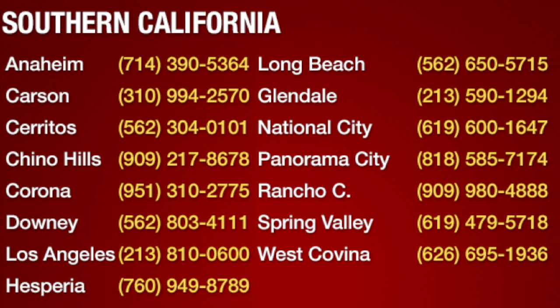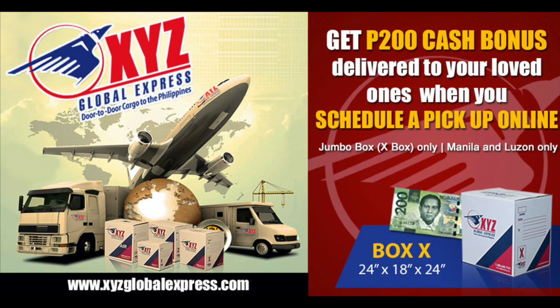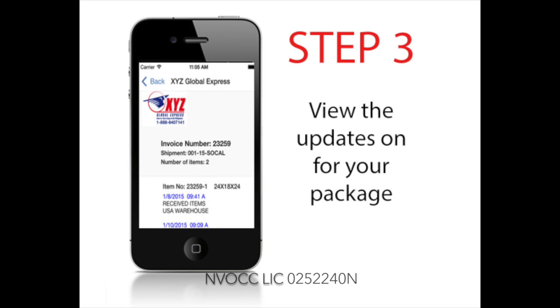With over 25 branches in Southern California, Northern California, and other states. Book online so your recipient can get a 200 bonus. Track your package by downloading our mobile app from the App Store and Google Play.